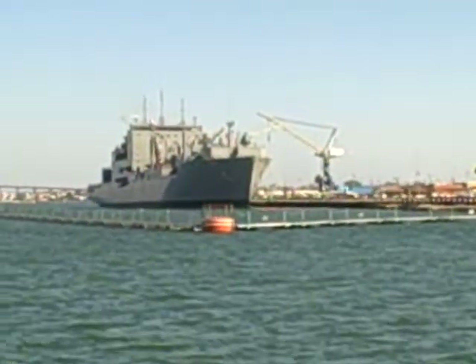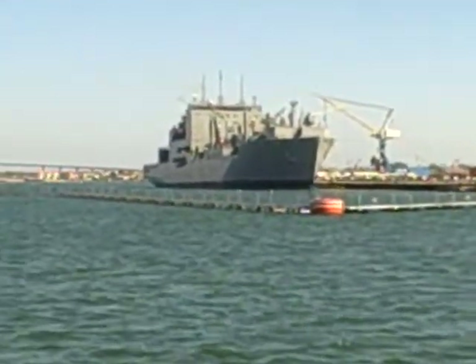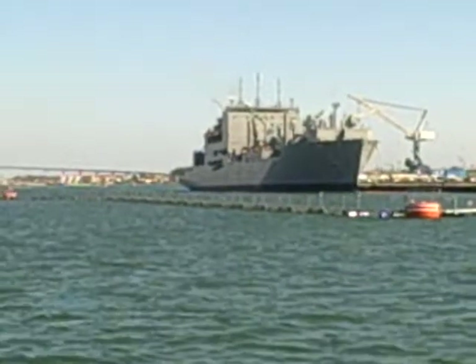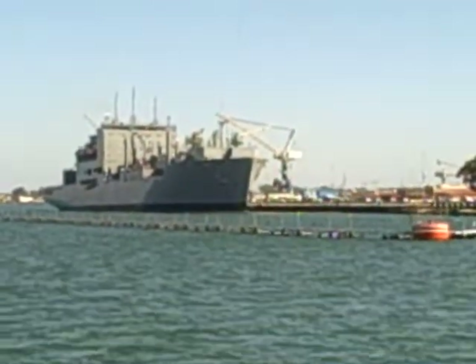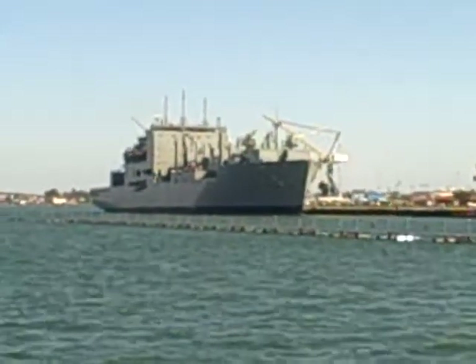But this is where they usually dock at. Naval Air Station North Island has been an aircraft carrier base since 1924, when the first aircraft carrier, the USS Langley, was based here.